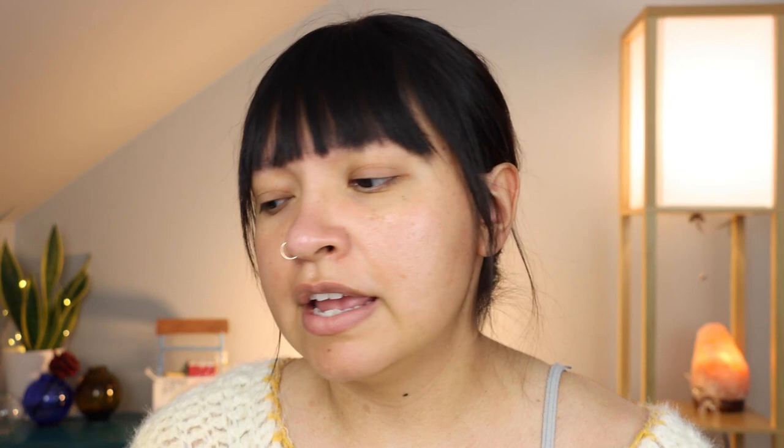I follow a lot of makeup content creators, and none have made such an impression like Nikki Nasty — a content creator here on YouTube. I became obsessed with the glass skin look because she does it so well. But honestly, I still can't quite get it. I have trouble figuring out glass skin for my specific skin texture and skin type.